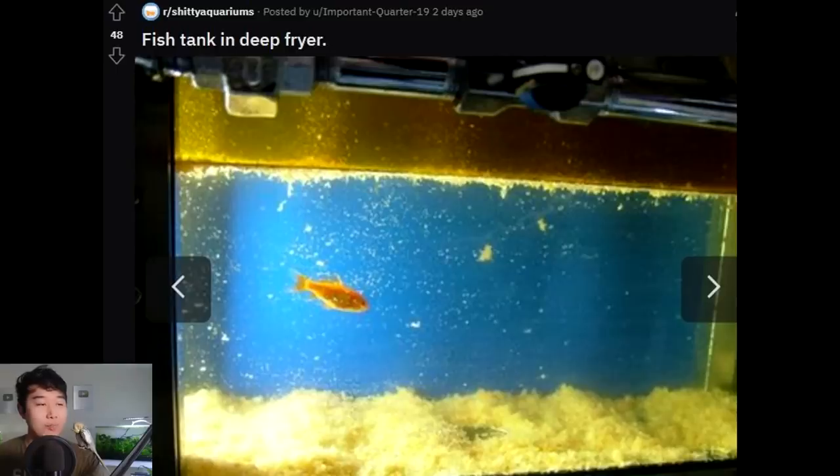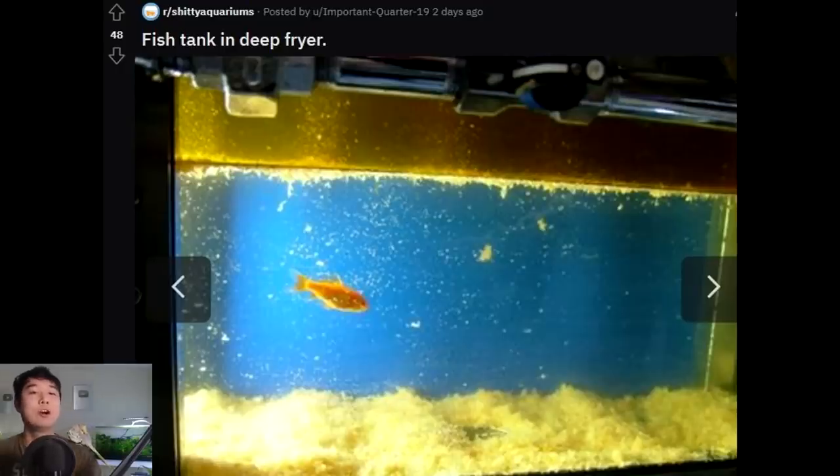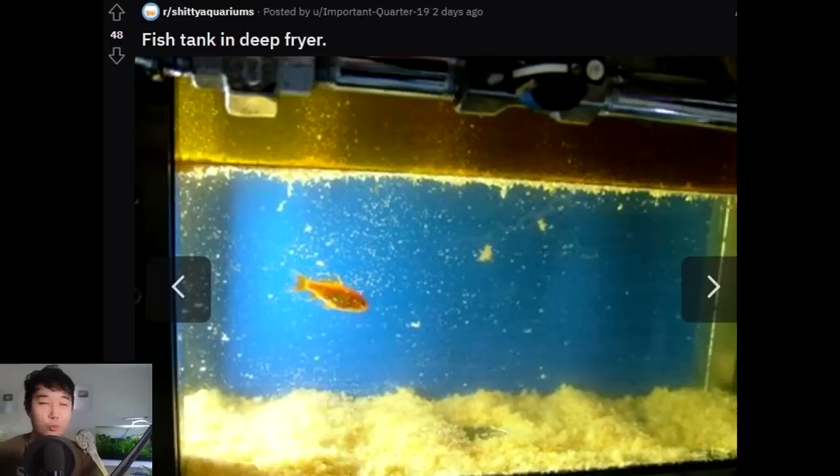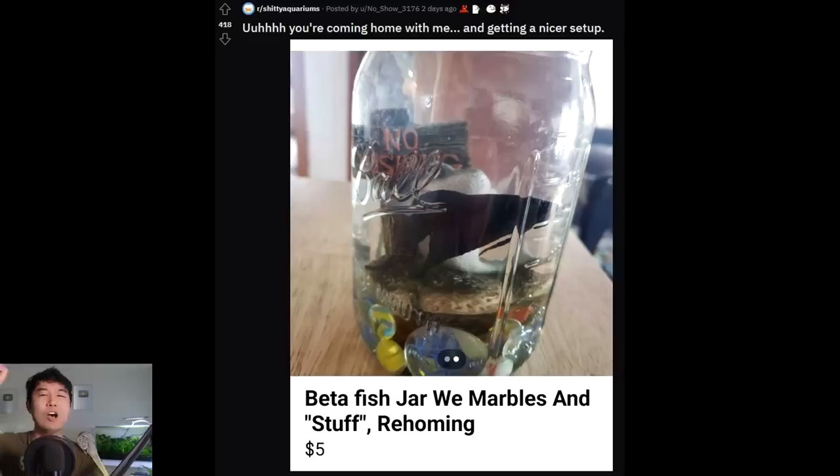Fish tank and deep fryer — what in the heck happened? We've got Mountain Dew tank, we've got the defecation tank, and now the new addition — never before seen on FTR: fish tank and deep fryer tank. The legendary deep fryer tank finally making its first appearance on episode 186. What in the world happened? Is this a lot of fish food? Or is this corn? Sawdust? Sawdust in the aquarium — probably not great. You're coming home with me and getting a nicer setup. Fish rescue 101.